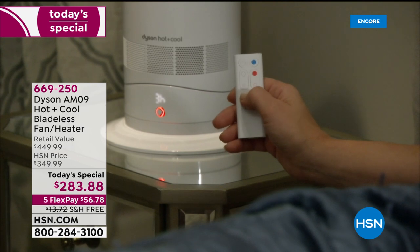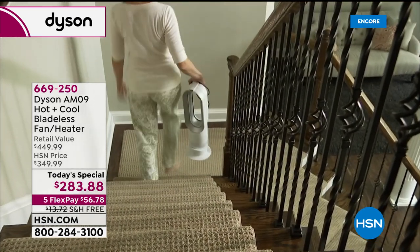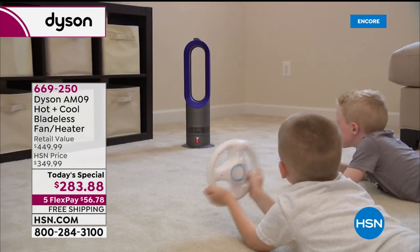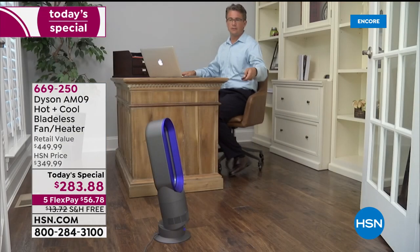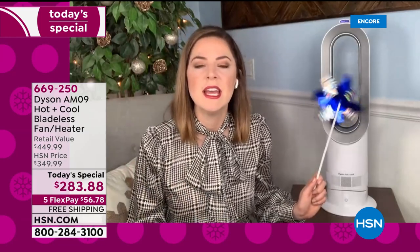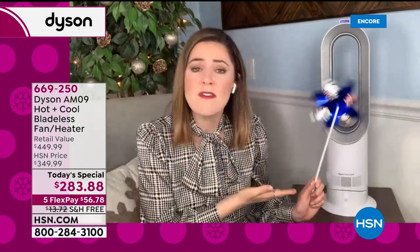At $283 it's amazing — brand new, boxed, and sealed. It can go on a nightstand, on a table, or on the floor. It's less than six pounds — 5.9 pounds — and sits at about two feet tall. It can tilt upwards and be placed on a countertop or bedside table. If it was to topple over it will switch off — no blades to worry about. Easy to clean — just a wipe of a cloth. You can take it to the garage — in Florida it gets hot but in winter it can be chilly, and this handles both.